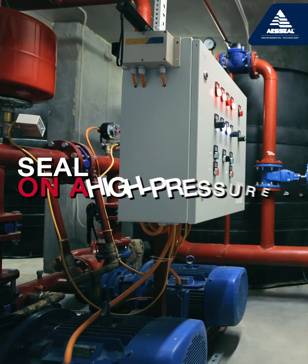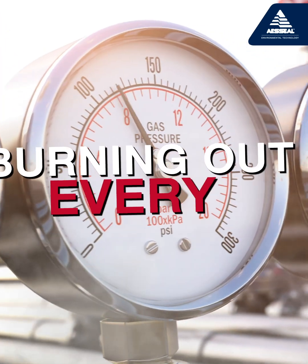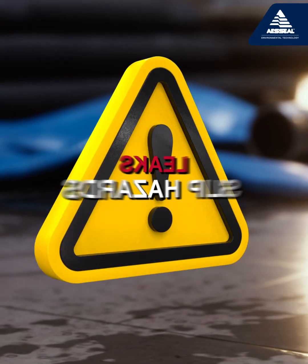The seal on a high-pressure pump at a chemical plant in the east of England was burning out on average every two weeks, resulting in leaks, slip hazards, and production losses.